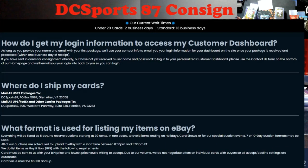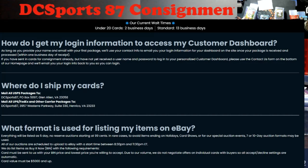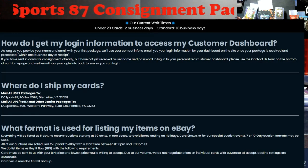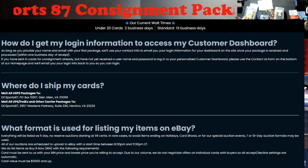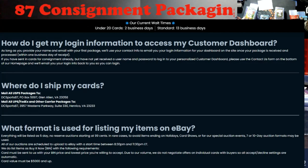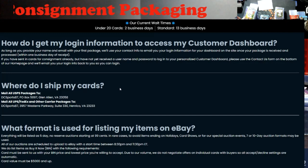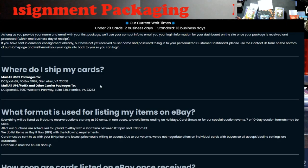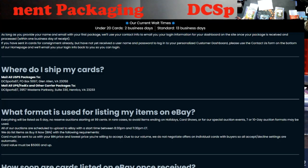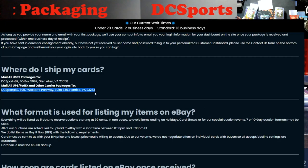You won't get your login information until they receive your first package, then they contact you by email. I waited a day or two after I knew they received it, sent them a quick message, and they got back to me with all the information. It's really easy compared to what I've heard about other services like Probstein.